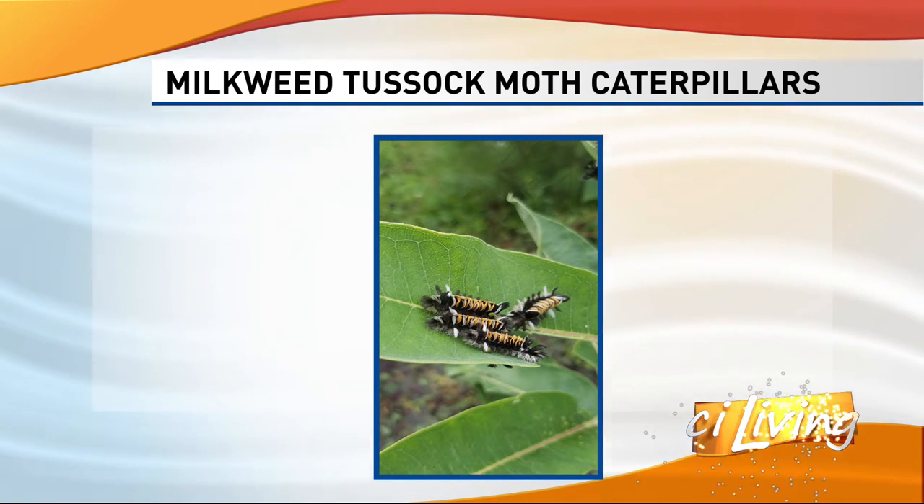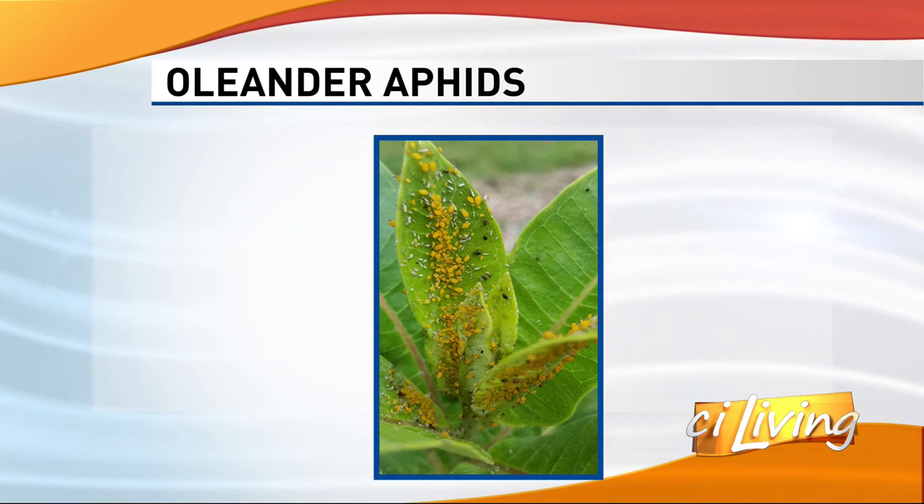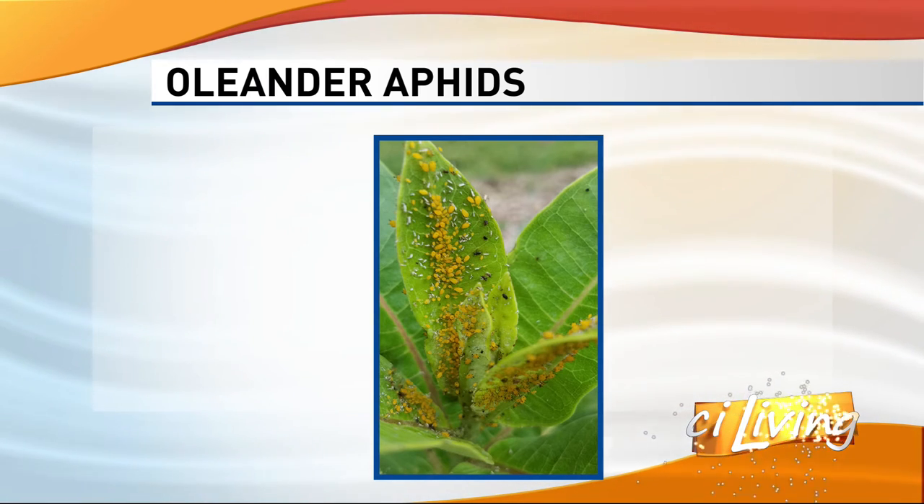The last one to talk about is oleander aphids — a type of aphid that feeds on milkweed plants. They're really noticeable because they're always on the tips of the plant feeding where you see them, and they seem to multiply overnight into a giant population. They're non-native — actually from the Mediterranean, where they evolved with oleander, the plant native to there. They're one worth controlling sometimes. Never use an insecticide because that's going to hurt monarch caterpillars. One recommendation is a stream of water to knock them off, though you could inadvertently knock off a monarch caterpillar too. I personally hand-pick them off carefully and squish them on the stem, because they can make your plant not look as good by the end of the season.